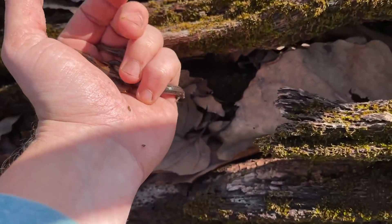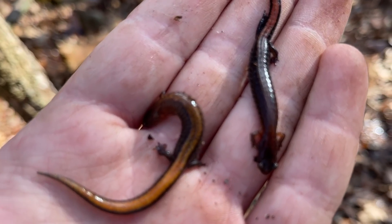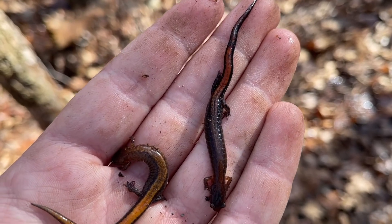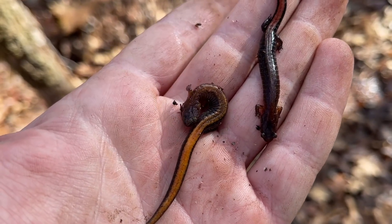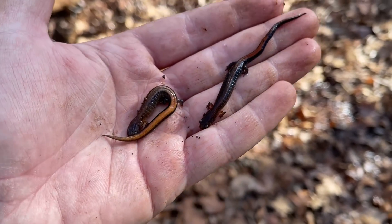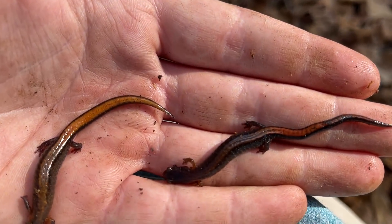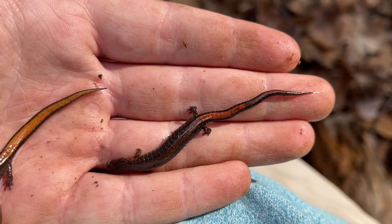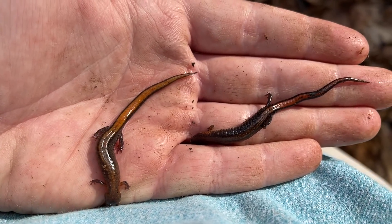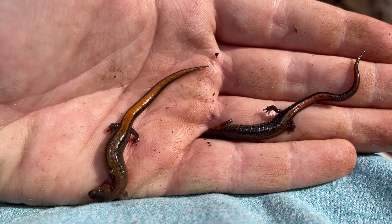Our day is probably coming to an end here shortly. We got another redback and Webster salamander under the same rock — actually under a log. You can see them side by side. One thing to note is how thick the tail of the Webster salamander is in comparison to that long skinny tail on the redback, and of course the redback's more red while the Webster salamanders tend to be a more orangey shade.